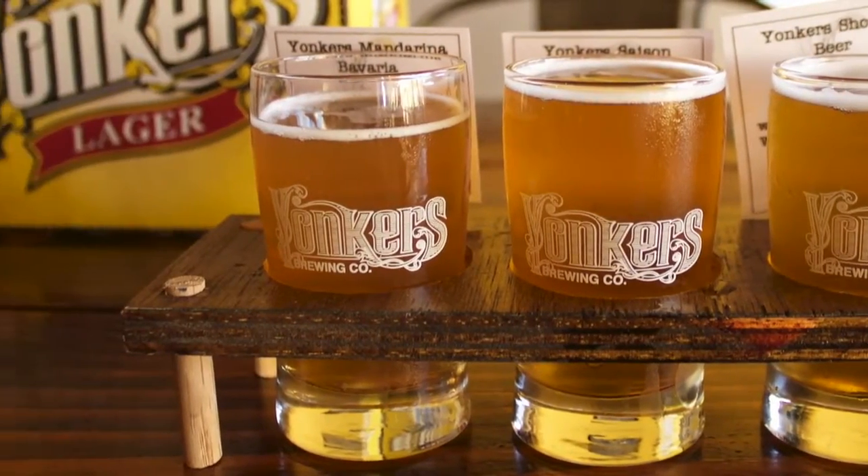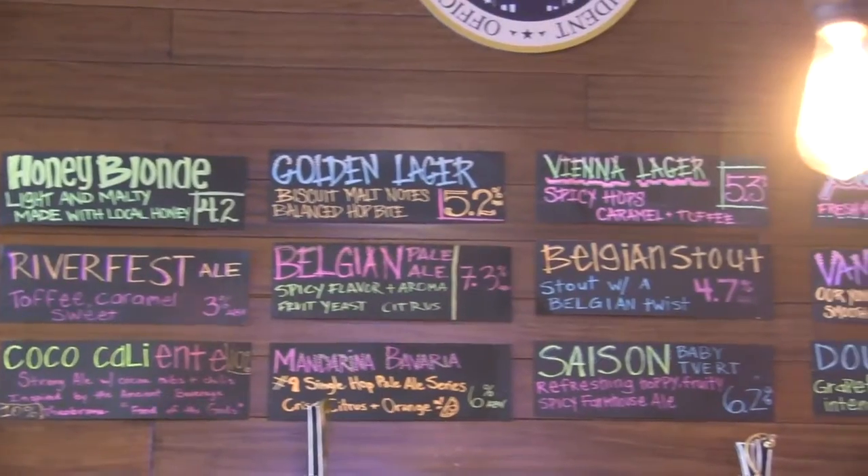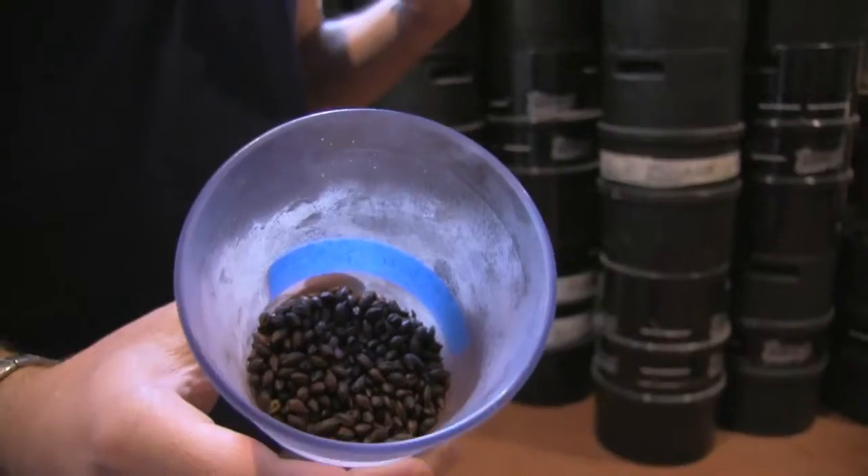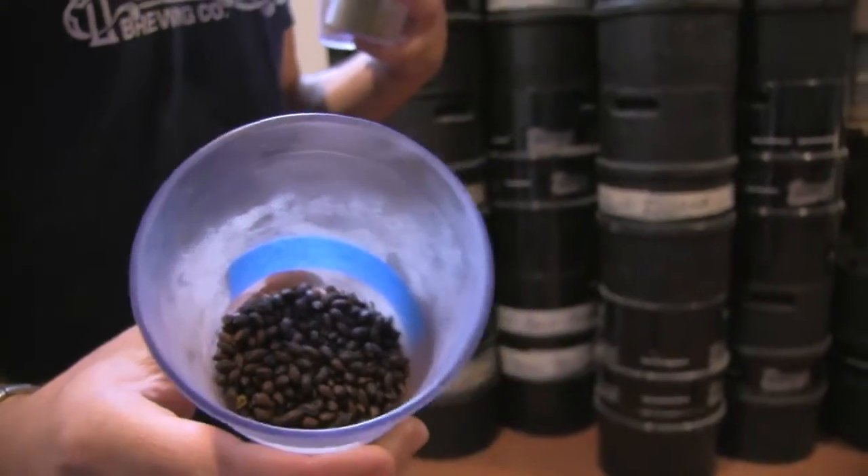The cool thing about the brewery is we always have 12 beers on tap. We have five flagship beers, and the others are always rotating. It's really up to Sharif and what he wants to experiment with depending on the season, the type of year, and what ingredients we could get our hands on at that time. Since January, we've actually brewed over 25 different styles.